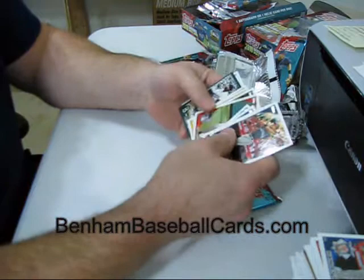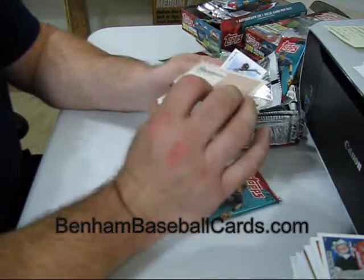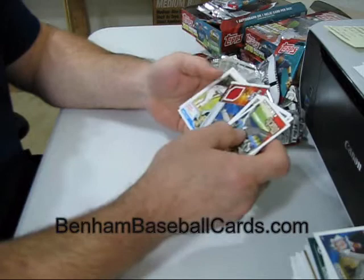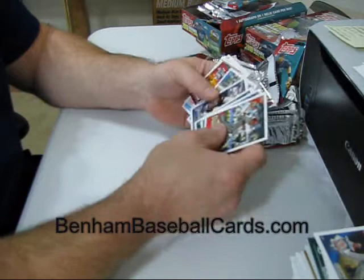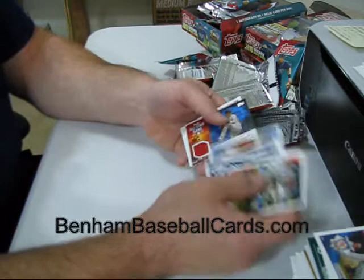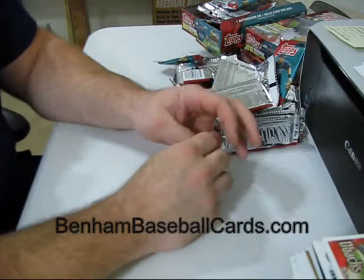Well it looks like I got ripped off on the SP unless it comes in the same pack as the jersey, if I even get one. Campanella is a Vintage Legends card. And here it is — the last pack. The jersey is Clay Buchholz. As expected there is no SP. Wade Boggs is a regular back. There is a Clay Buchholz jersey all-star jersey card. So that's another box.